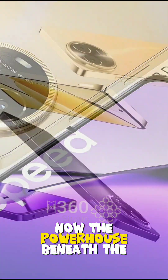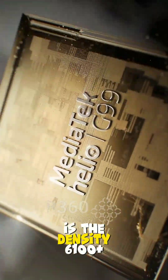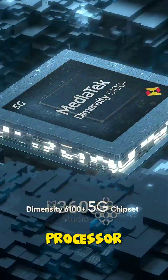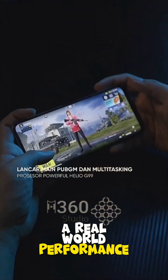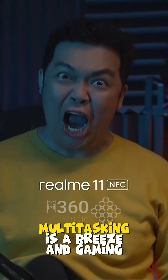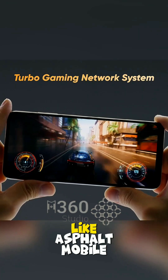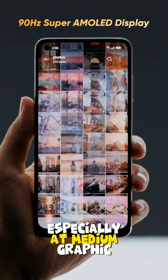The powerhouse beneath the Realme 11 5G's sleek exterior is the Dimensity 6100+ processor. While benchmarks might not put it at the top, real-world performance shines. With 8 GB of RAM, multitasking is a breeze, and gaming — like Asphalt Mobile — runs smoothly, especially at medium graphics settings.